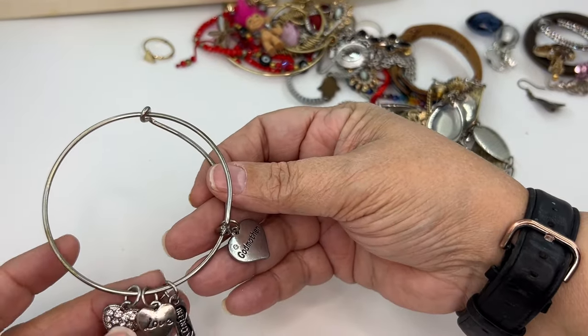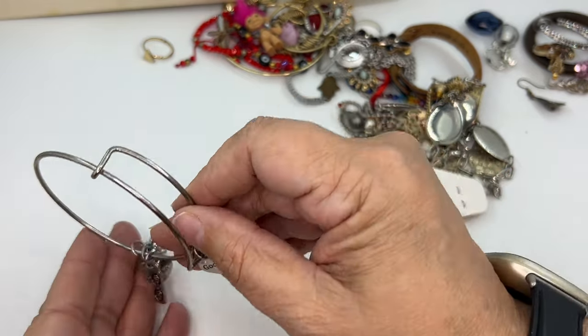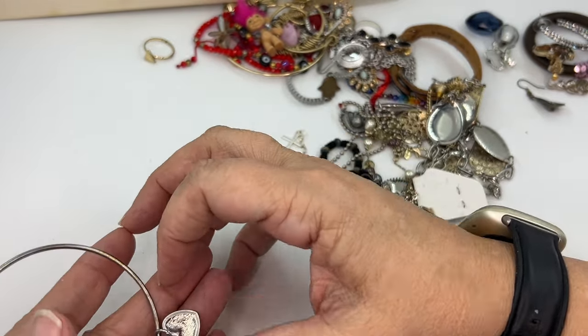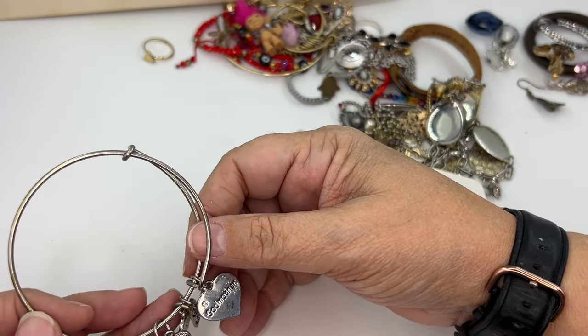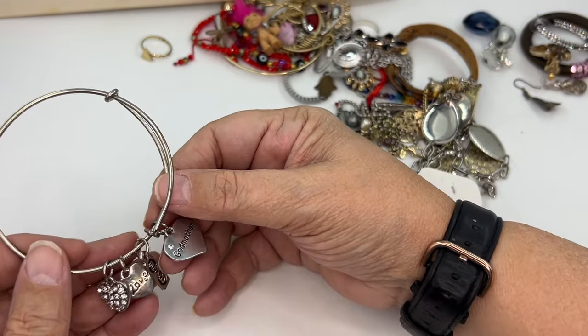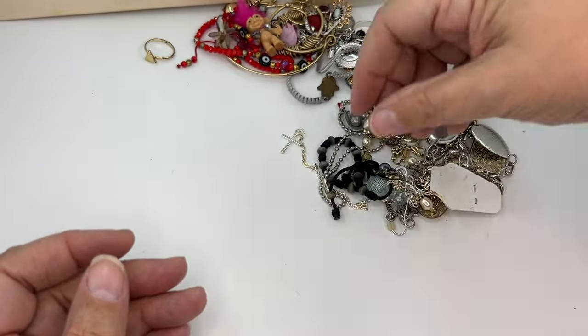We have a Godmother bracelet with an infinity sign — it's Alex and Ani style, but it is not Alex and Ani. No maker's mark. I think I'm going to put it in craft, just because I think that would be a tough sell.